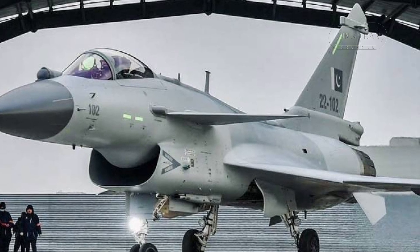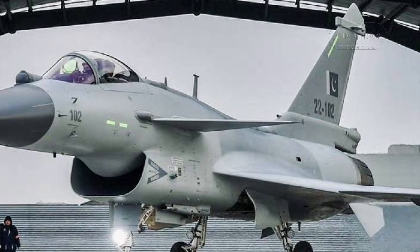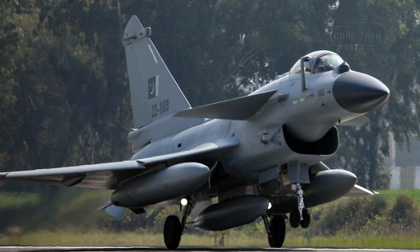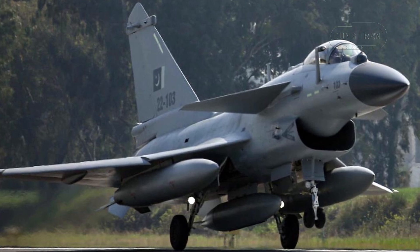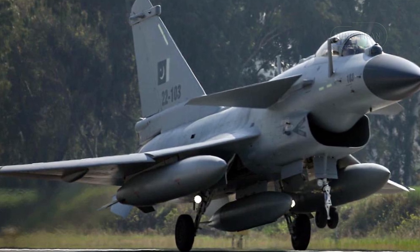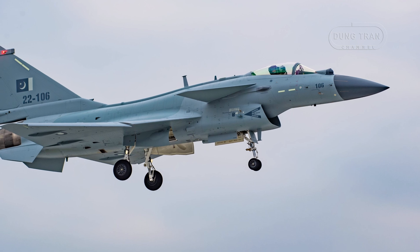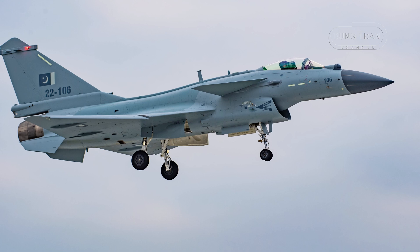The J-10C integrates critical upgrades that make it suitable for a diverse range of missions in Pakistan's defense strategy. It is equipped with the KLJ-10E AESA radar, positioned prominently on its nose. This radar reportedly offers a detection range about 50 km greater than the radar on the F-16C Block 52, giving the J-10C a significant advantage in detecting and engaging targets from a distance. The AESA radar is optimized to function in challenging electronic warfare conditions, making it resistant to jamming and electronic interference.